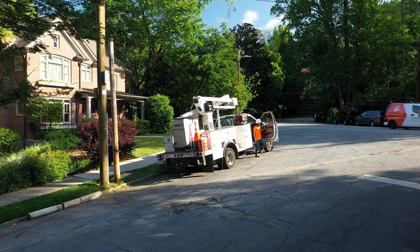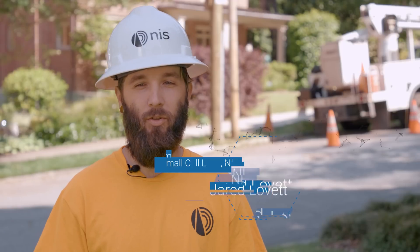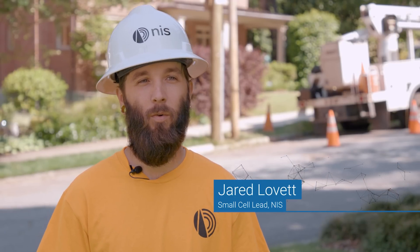Our typical day is we get to the shop, load up all of our material, get out to the site. We usually try to prep everything that first day and get everything onto the pole and basically go from there.